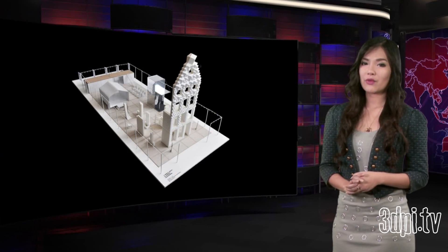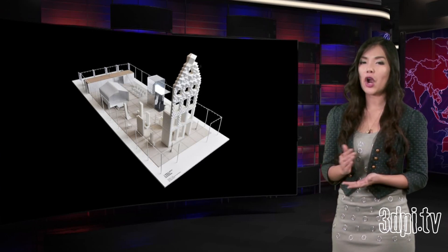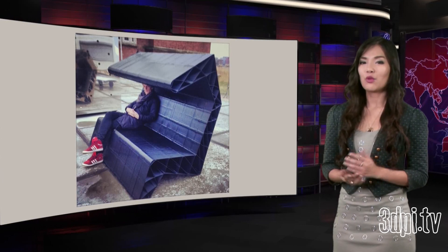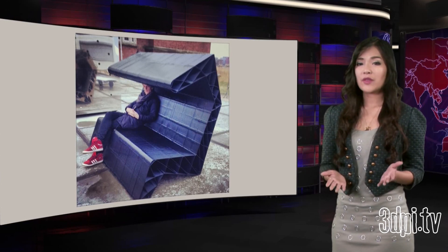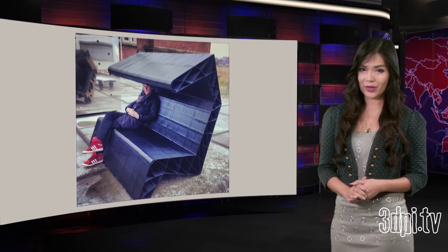The site of the 3D print canal house will also act as a space for research into architecture and additive construction, and each room of the home will be dedicated to different research areas. The larger aim of the project is to meet the housing needs for the 7 billion people on the planet. DUS's Hans Vermeulen seeks to address the substandard shelter for the world's poor, which has developed in megacities across the globe.